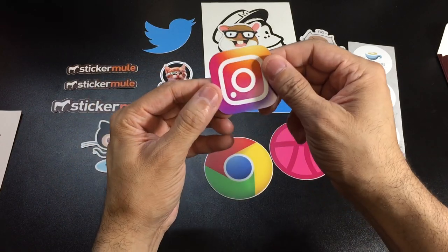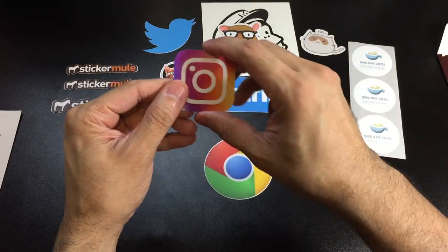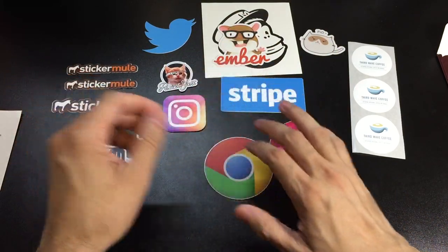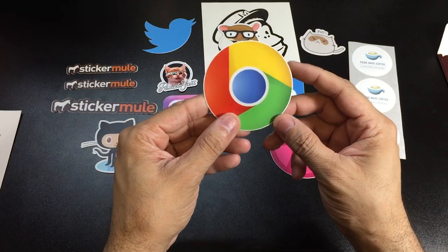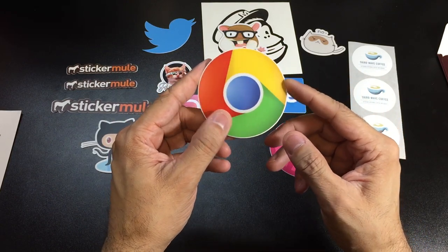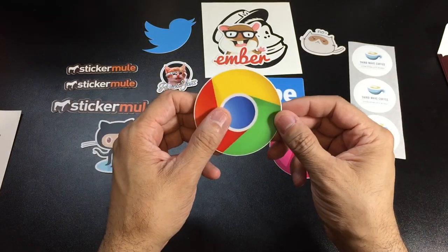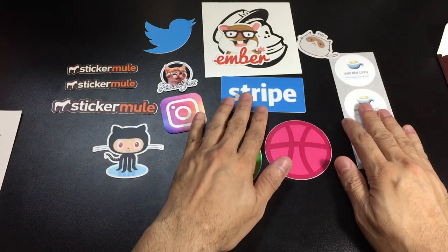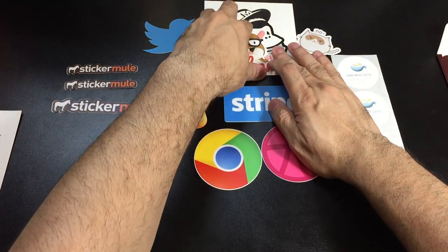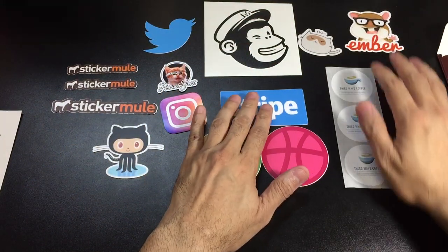This is the Instagram logo and this one is also a magnet — definitely something you'd want to put up somewhere. There's also one that looks like it's either Google or Chrome. It's a nice variety, and you guys can definitely see all the different styles you can have your stickers made up in — your company logo or channel logo if you want to promote that.